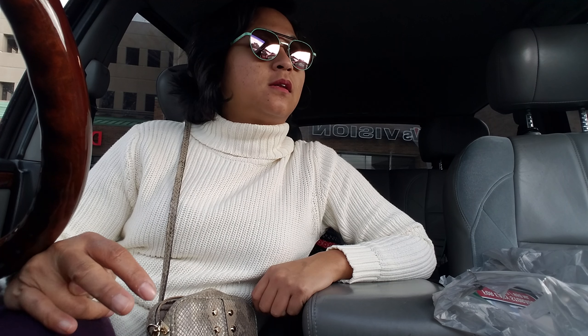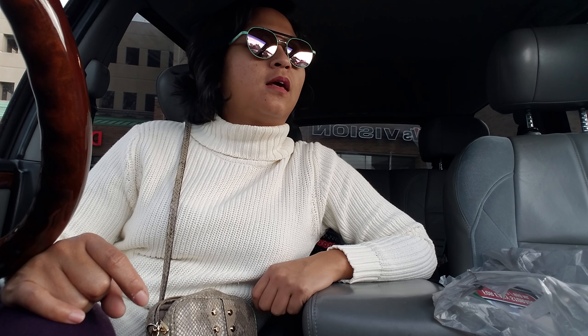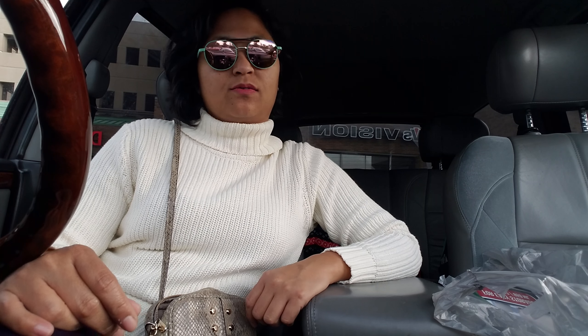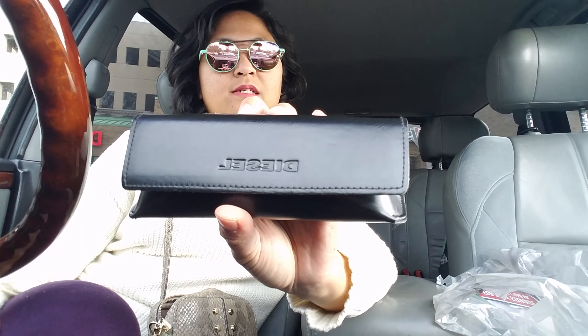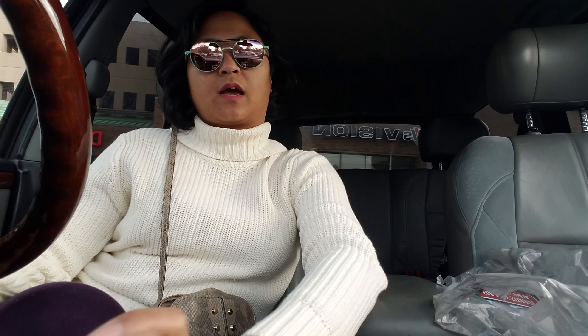Hello everyone, today is Monday and I have a Dollar Tree haul. First of all, I would like to thank my work for my beautiful glasses — I love them. They are by the brand Diesel. I actually paid for it, but I thought it was pretty cool. They did a good job putting my prescription on and recreating the lenses that were originally in here.